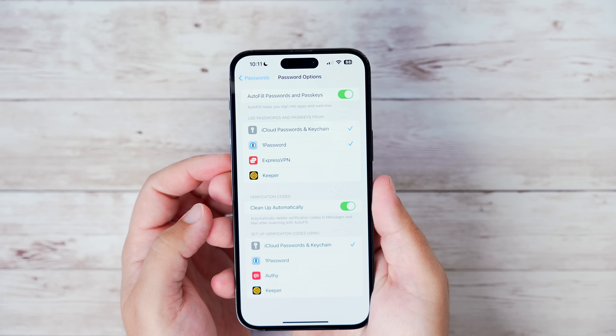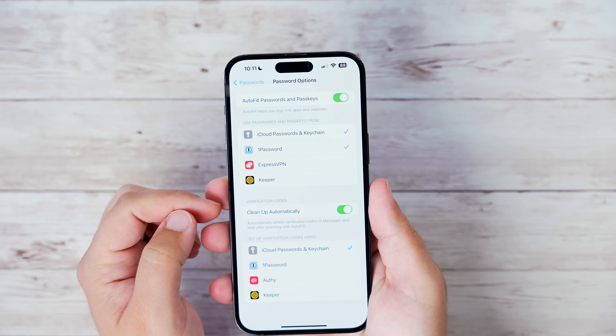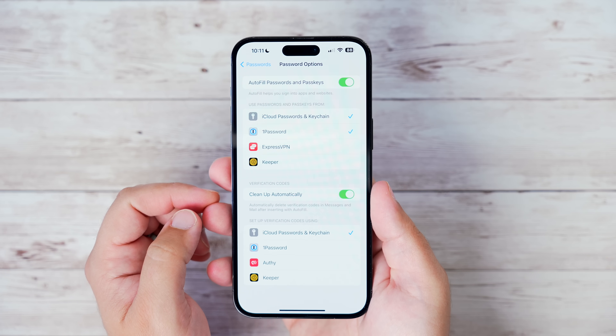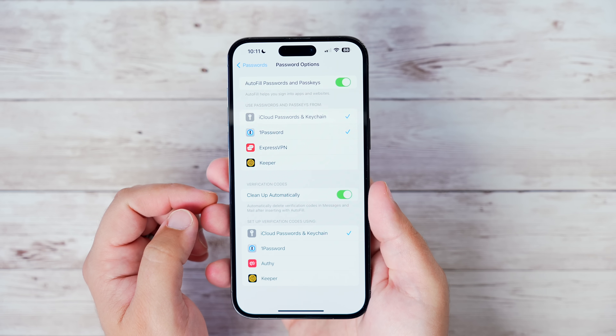Speaking of verification codes, you no longer need a list of all of them cluttering your text messages or email. Go into Passwords, search for verification codes, and under those options you can toggle on 'Clean Up Verification Codes.' Turn that on and those random messages and emails with verification codes will be cleaned up automatically.